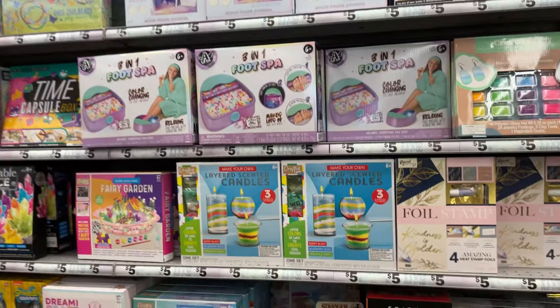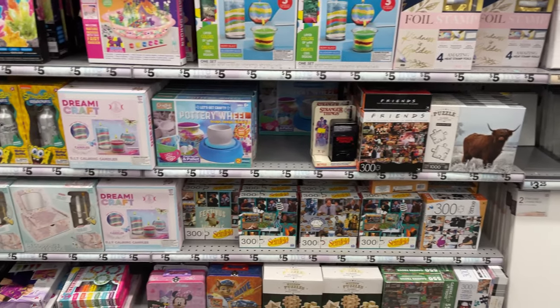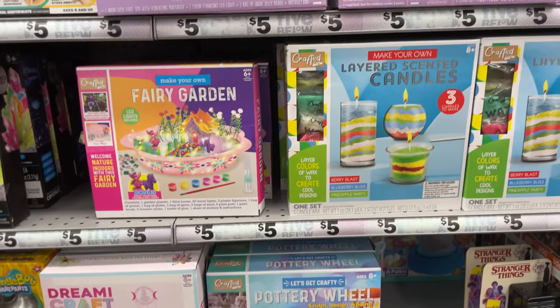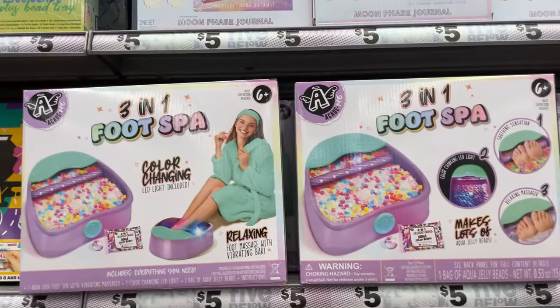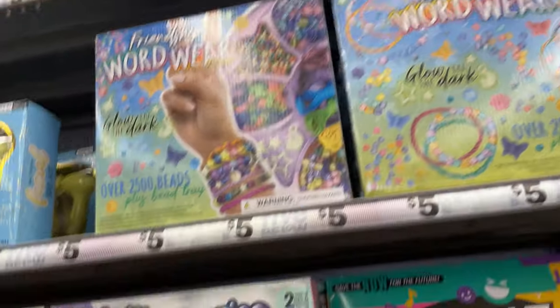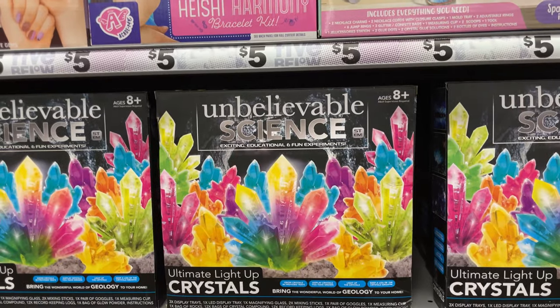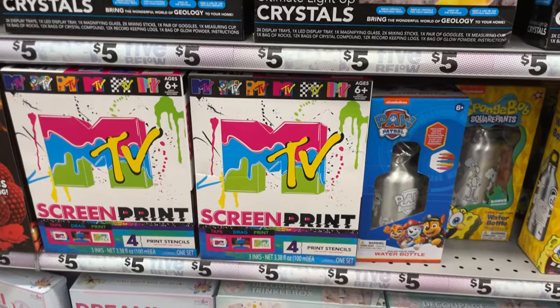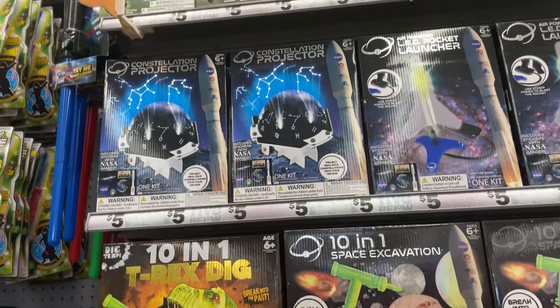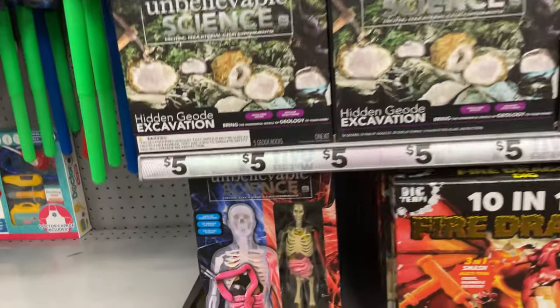They have so many different craft kits: pottery, fairy garden, candle making, foot spa, craft dreams, a magic kit, world wonder nail kit, science crystals, an MTV kit, a digger kit, and unbelievable science. This stuff usually costs $20 to $30 anywhere else. Look at this human body kit — awesome to teach your kids for only $5.